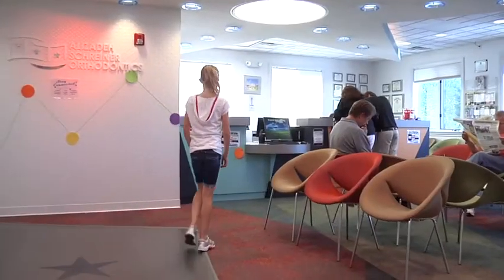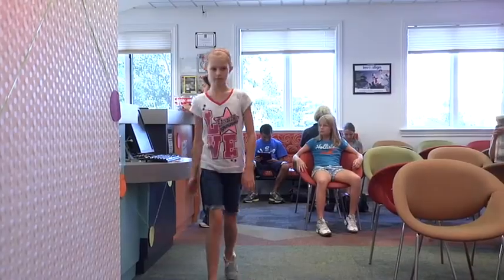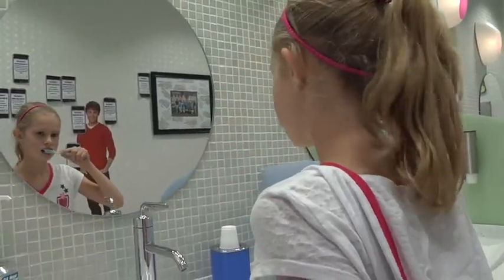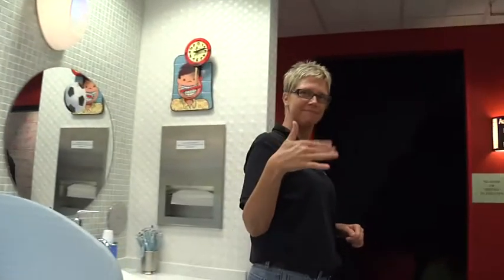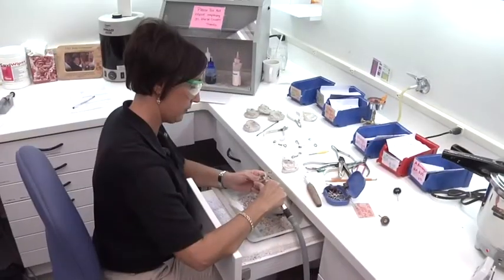When a patient comes in for an appointment, the first thing they do is sign in at the front desk. After signing in, you'll proceed to our brushing station so you can brush your teeth. Once you're ready, one of our team members will bring you back to the workstation. You'll pass by sterilization and the lab on your way.